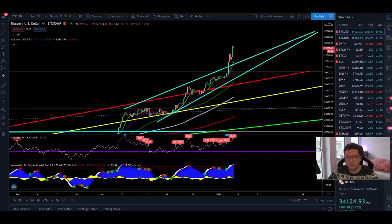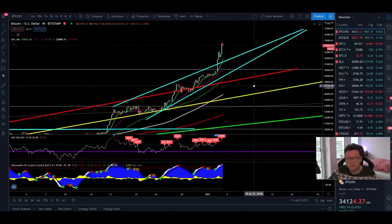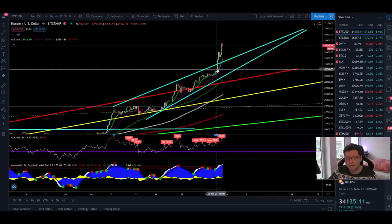Hello everyone, thanks for tuning back in — Alessandro the Crypto here. Another day, another new all-time high. Bitcoin is again pushing to the upside. Today we're going to analyze the Bitcoin price, have a look at Bitcoin dominance, and the CME chart. Congratulations to everyone that longed this breakout, because yesterday we were pointing out that we were about to break out from this bearish rising wedge pattern.